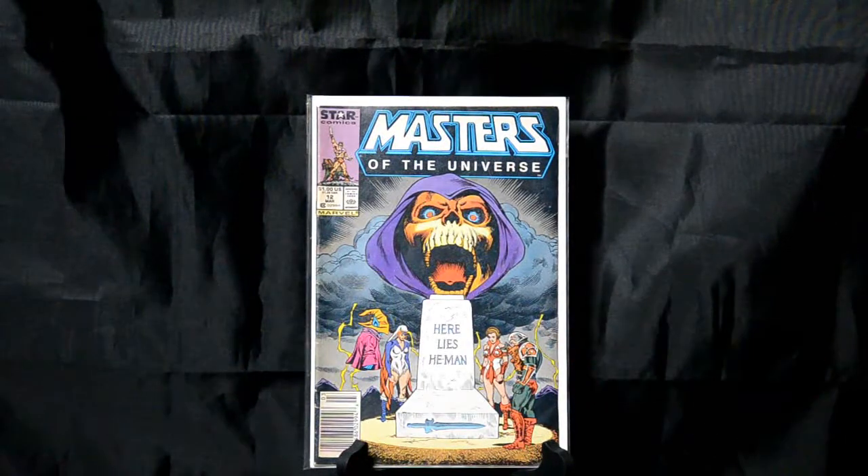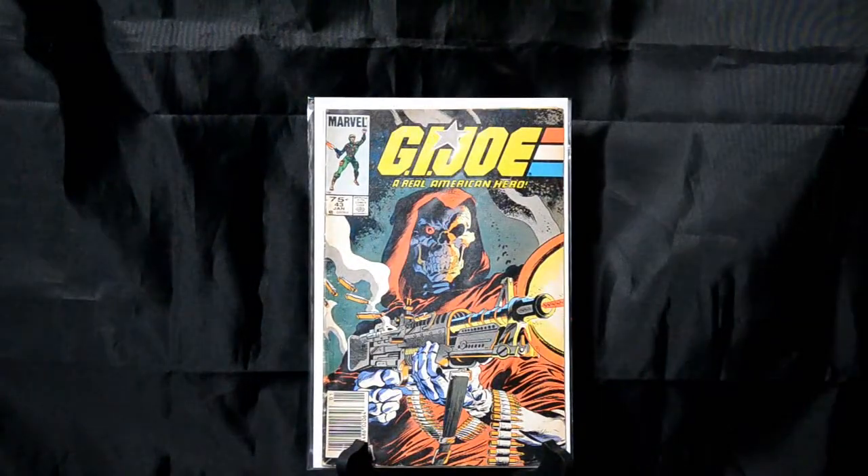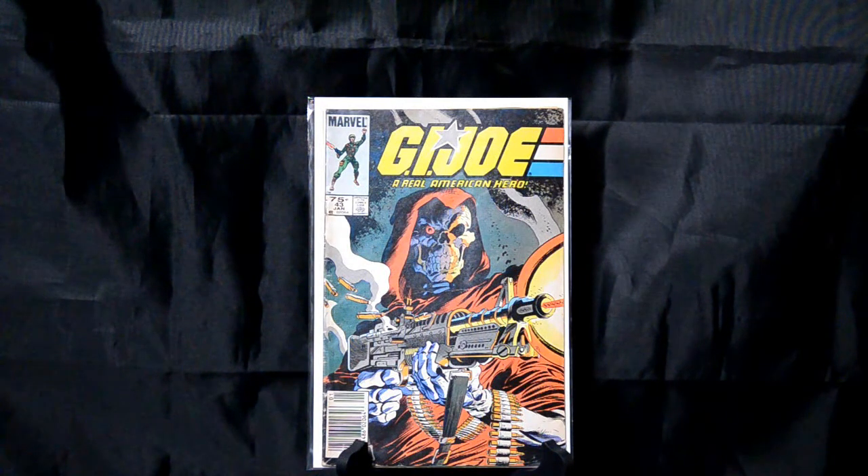Masters of the Universe number 12 — 'Here lies He-Man.' You've got a tomb on there, Skeletor in the background, ominous dark clouds. It's just a really cool cover. GI Joe number 43 — just an outstanding cover. I believe this was a Mike Zeck cover. Mike Zeck did some amazing covers for GI Joe, and GI Joe had a run of amazing covers during this time.